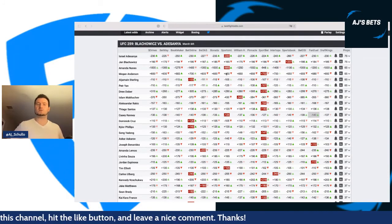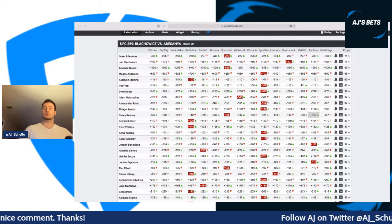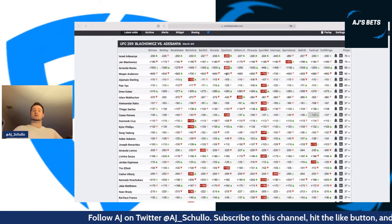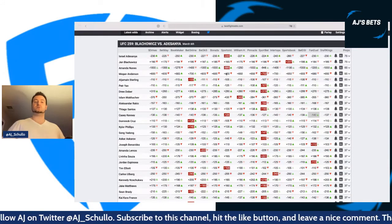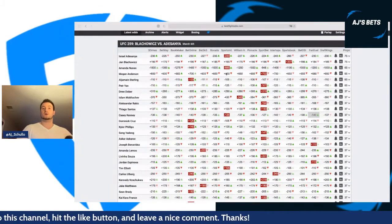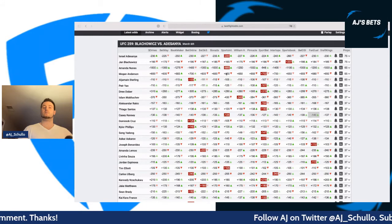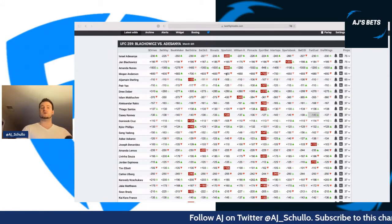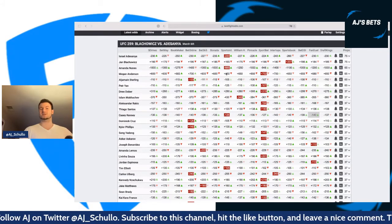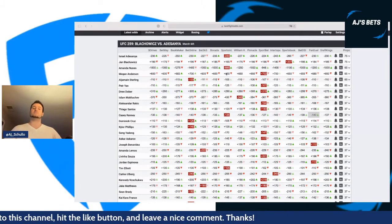Alan Cruz at $10 — similar to Ulberg and Dvalishvili, I don't think people will look here because they're not familiar with his name and there's no real game log on him. But he's got a seven-inch reach advantage, facing a guy who hasn't been past the 51-second mark of round two. Cruz landed 132 significant strikes in almost three rounds in his Contender Series fight. I'm pretty high on this fight from a DFS perspective and want to target Cruz for what I think will be very low ownership.